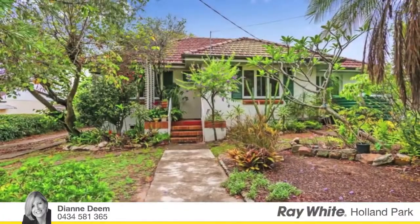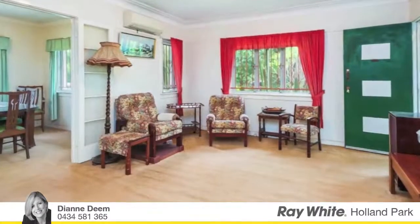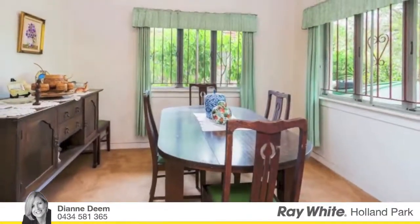Hi, I'm Diane Dean and welcome to my latest listing. Perfectly located in a quiet street in a very central location, close to transport, Garden City and popular schools.